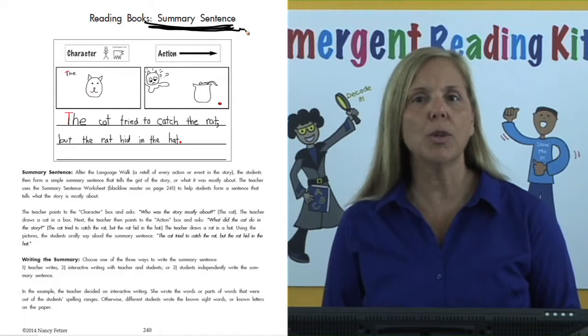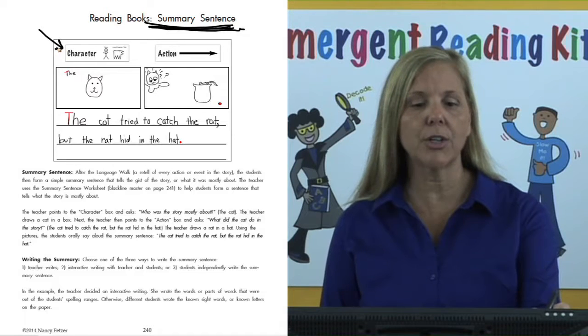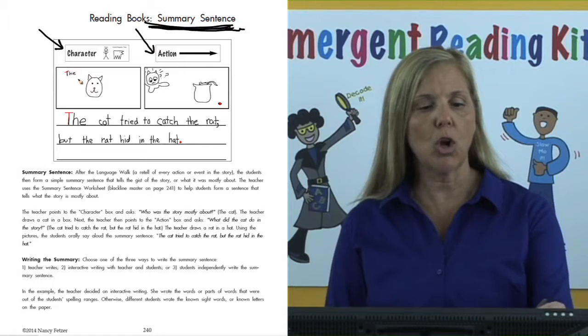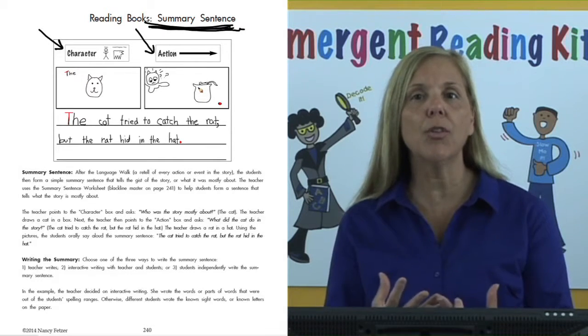How does it work? You go to the first box — notice the symbol — character, and the second box — action. We're going to draw a picture for each one and put it together to form a sentence. The teacher now asks these questions about the entire story. We will say: "Boys and girls, we're going to write a summary sentence — we're going to tell what the whole story was about. Let's go to our first box, character, and ask: who is the story mostly about?"